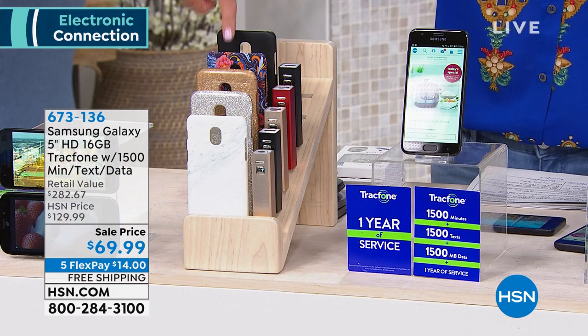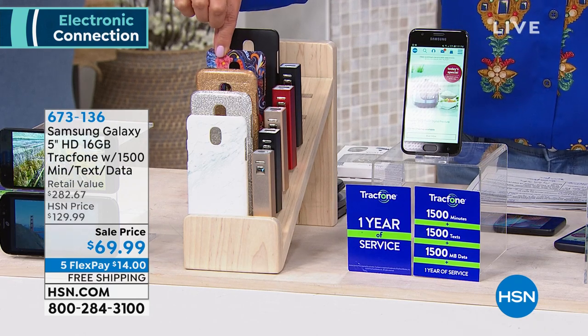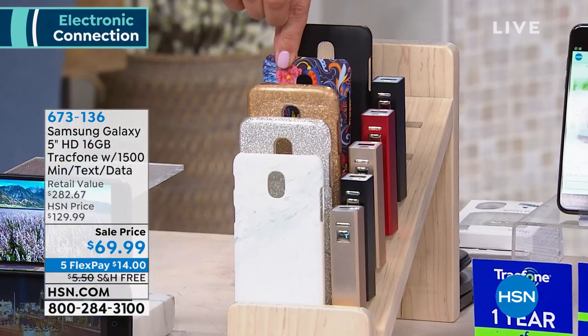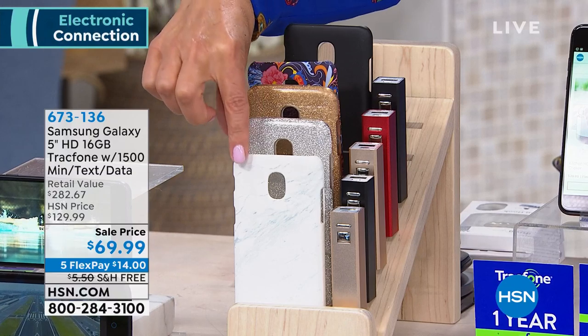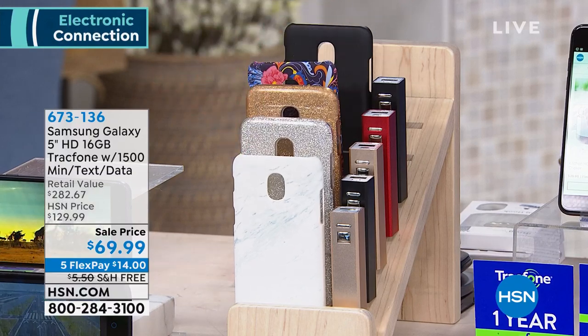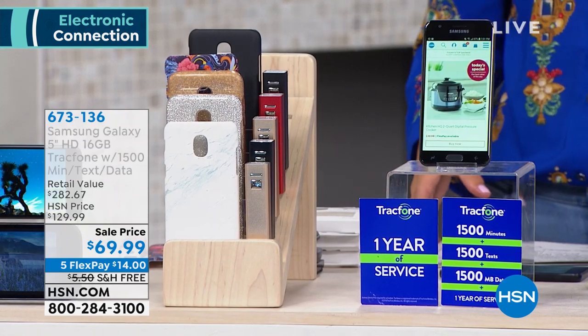Let me show you the great little cases you can choose. We have black, a great navy paisley — isn't that pretty? — gold glitter, silver glitter, a great marble, and we also have a rose gold option as well.